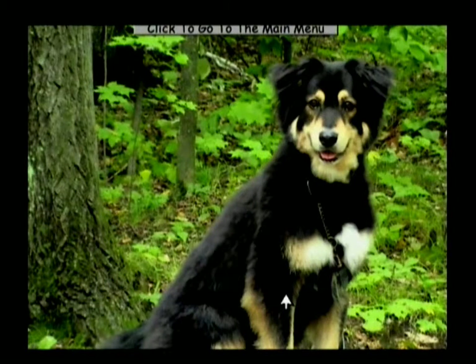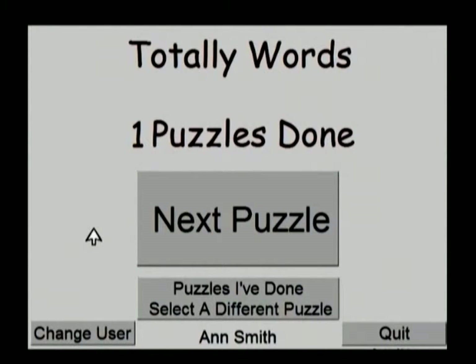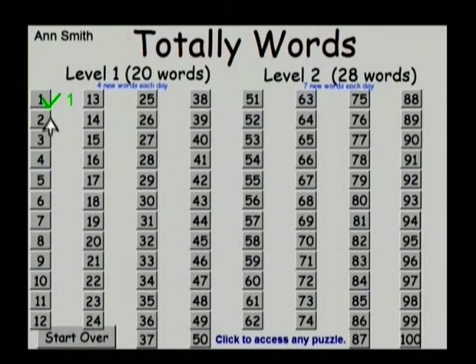As you can see, the whole screen is filled with the picture. There were 20 words and 20 clues. Now we can see that one puzzle has been done. If we go to Puzzles I've Done and select a different puzzle, we see a check mark for that number one puzzle — done one time.